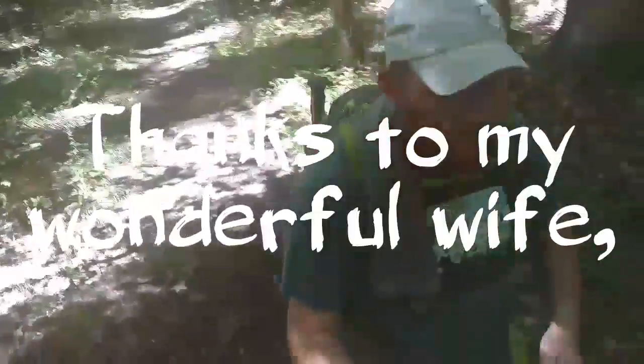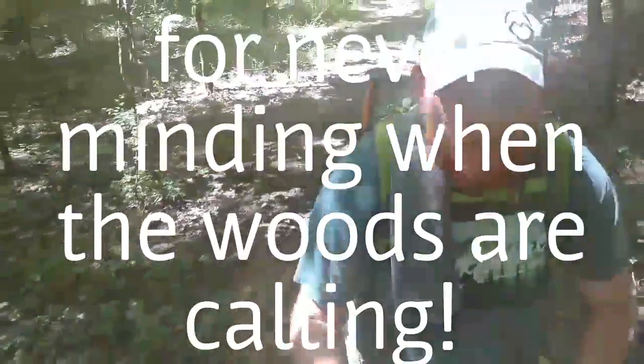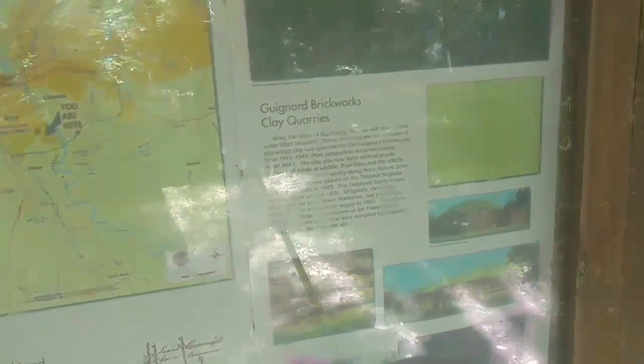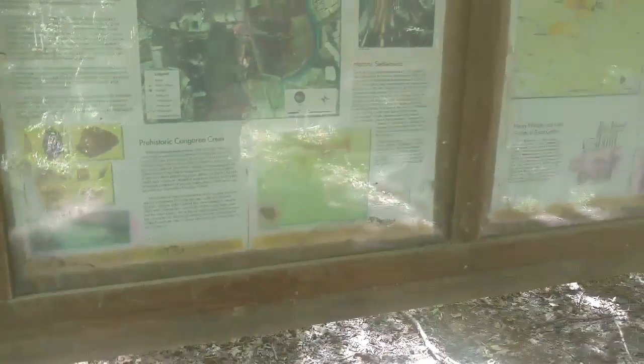We are done with the trail, getting up to the sun now. Congaree Creek Heritage Preserve - this is actually the Gunyard Brickworks Clay Quarry. This place is pretty cool, been here plenty of times. There's Indian artifacts and all kinds of stuff supposedly here. They have pictures of it and historical settlements. I should have actually taken pictures of the brick foundation stuff that was there.